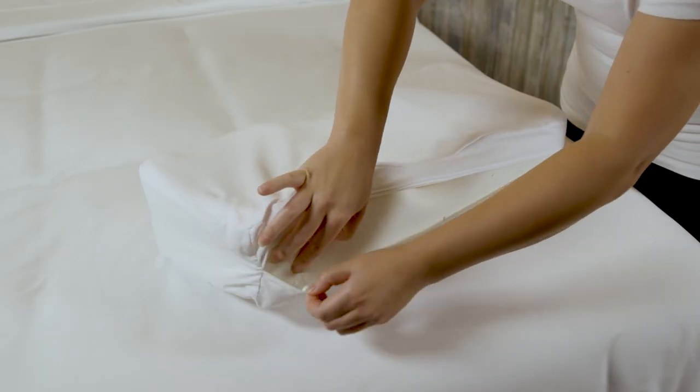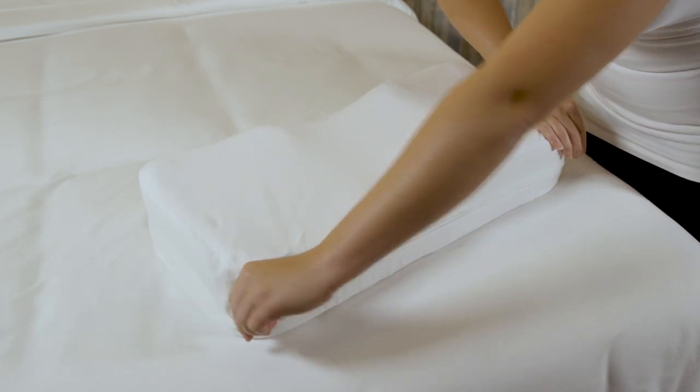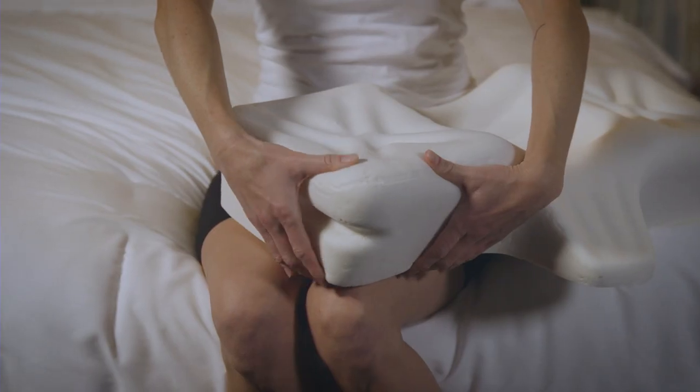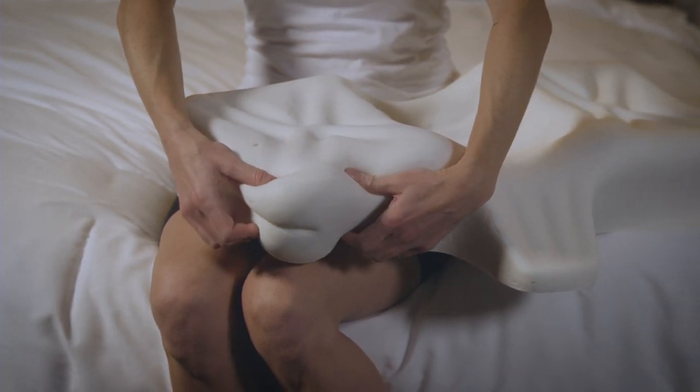Each pillow comes with a soft fitted zip open cover that is easily removed for washing. For those who are newer to cervical support pillows or prefer slightly softer foam, the light version may be a better option for you.